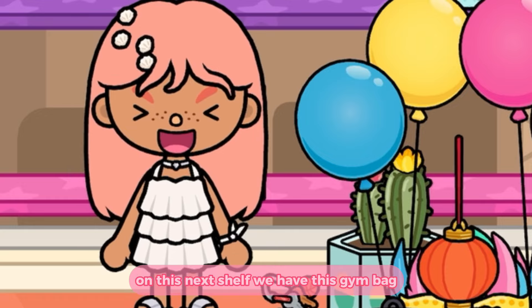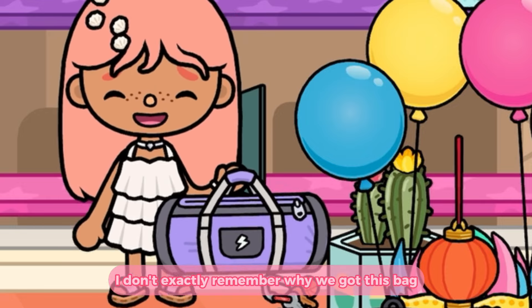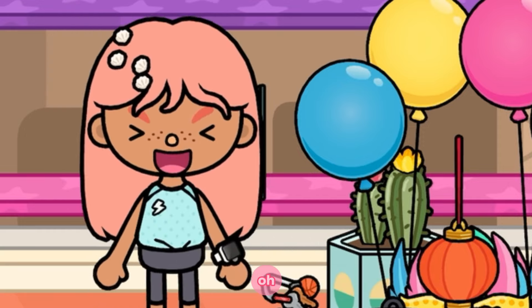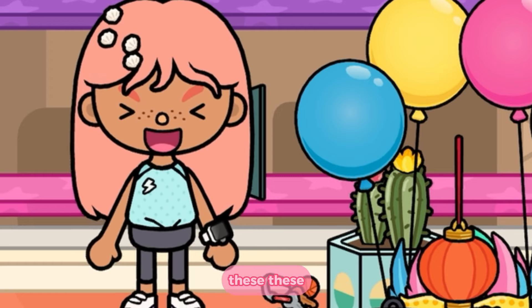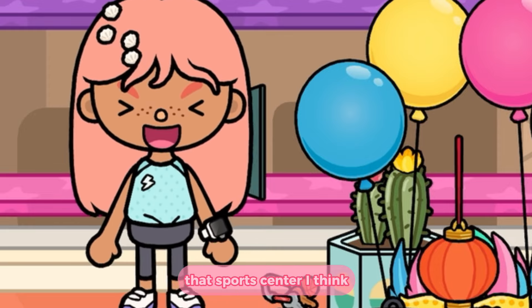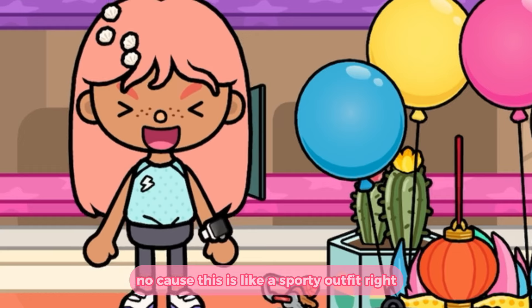On this next shelf we have this gym bag — I don't exactly remember why we got this bag. It might have been for the Karen core furniture pack. Oh, I remember now — these two gifts are from that sports center, I think, because this is like a sporty outfit, right?